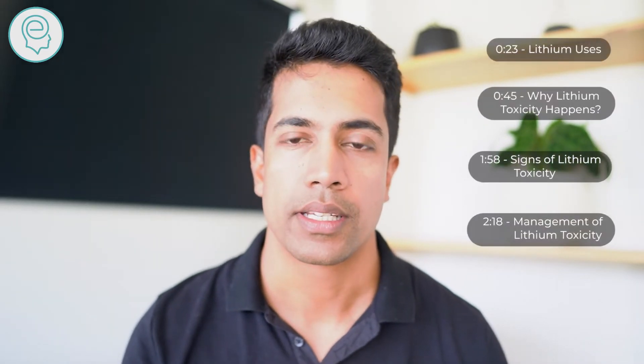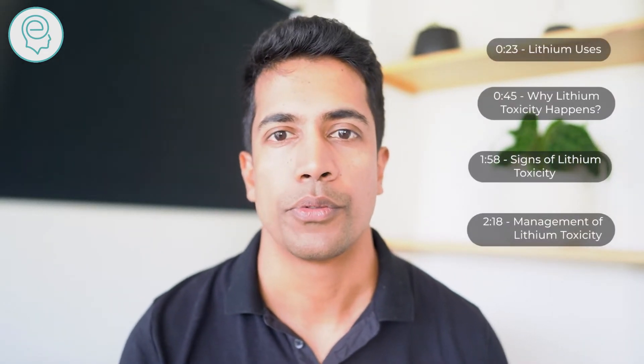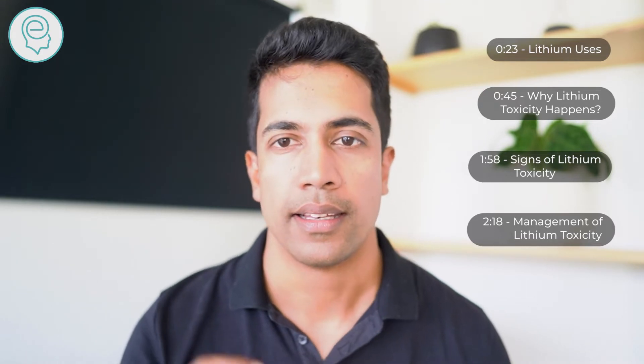What is lithium toxicity? In today's video we will touch on causes of lithium toxicity, signs that you might notice, and what you can do if you think you are experiencing lithium toxicity.